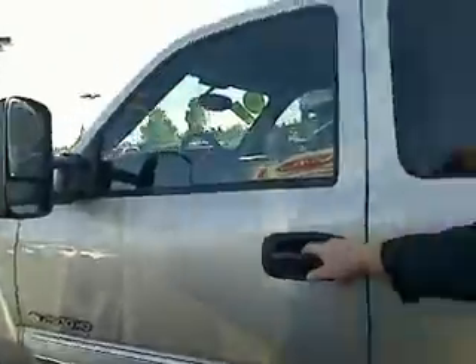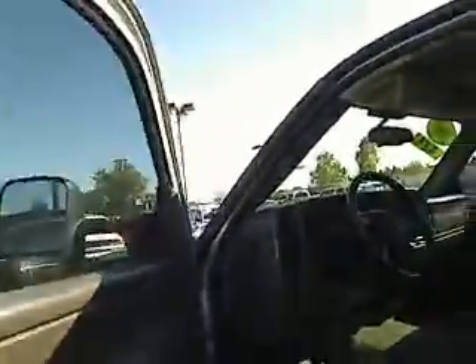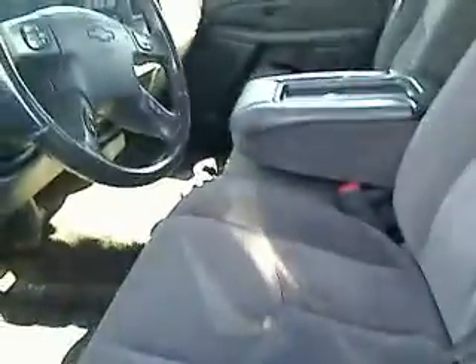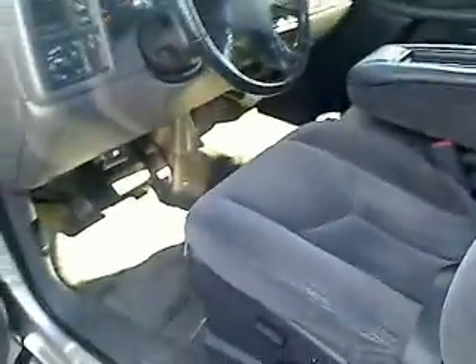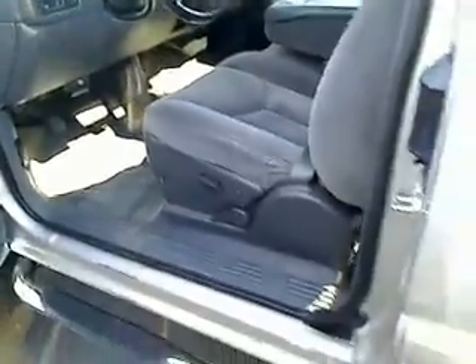The wonderful thing about a virtual background is I can go right inside the vehicle. As you can see, it's got everything on the steering wheel — volume control, source, programming, everything. All the information you need, power windows, power door locks, all the goodies.